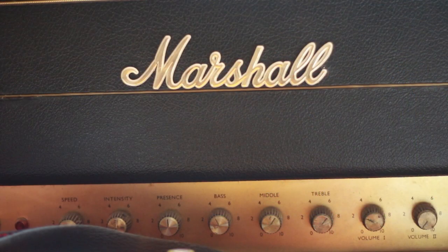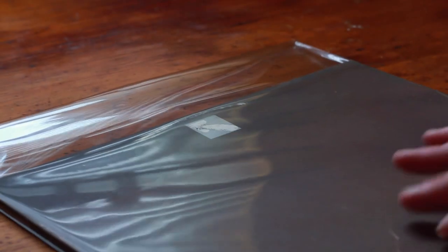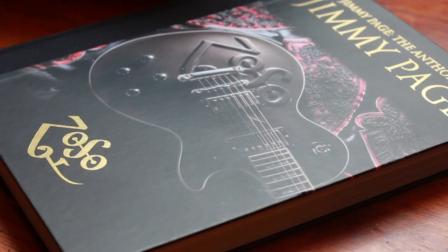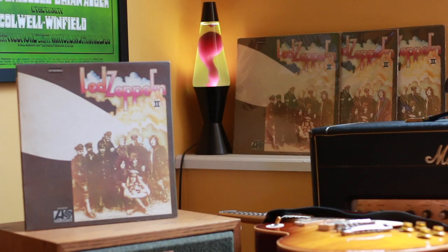Led Zeppelin II is a record that's not unlike, say, Maggot Brain, where it is a party record and these records usually aren't in very good condition. So to find a VG Plus copy that is the very first U.S. pressing — it's a PR, it's got RL on both sides, SS, AT, LW, all that stuff — it rivals my Monarch pressing in every possible way.